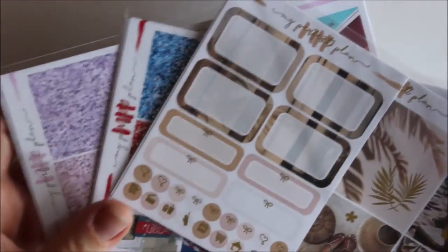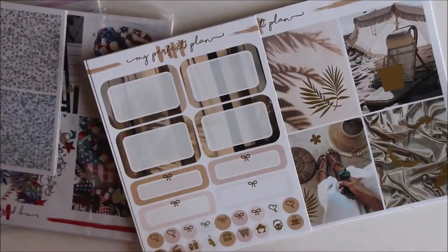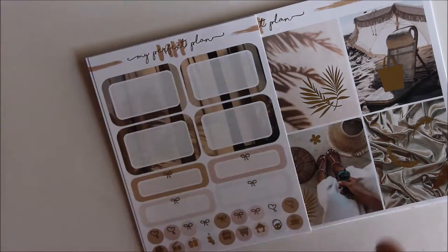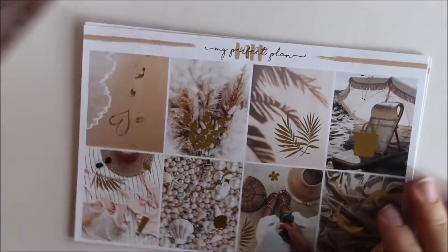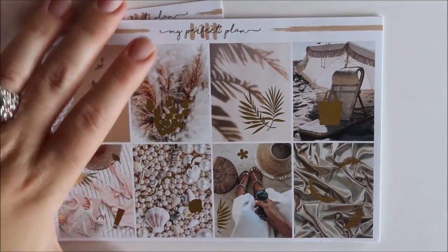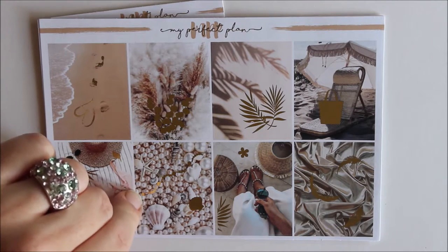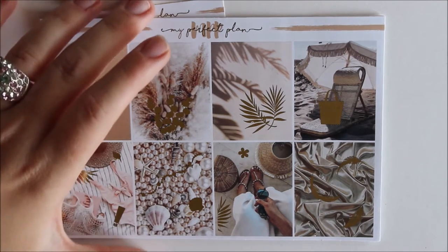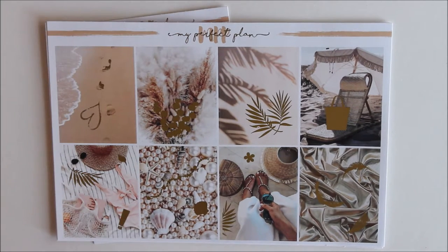Whenever I get a freebie with a pattern, I try to find a collection that matches so I can pair them. I got three collections. Unfortunately I don't have the names, but anyway — the first kit is a beach theme collection. I'm such a big fan of summer; beaches always make me smile and make me want to travel, and that's what I enjoy most.